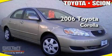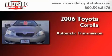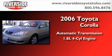This is a certified pre-owned 2006 Toyota Corolla. This four-door sedan has an automatic transmission and an inline four-cylinder engine.